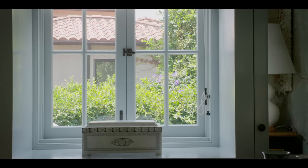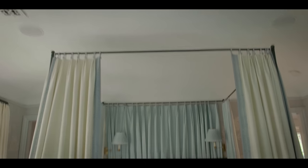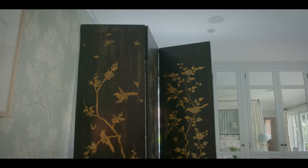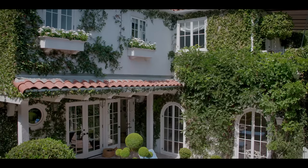This is our master bedroom. We really wanted to have that indoor-outdoor connection — the master bedroom overlooks the gardens, so this is kind of the view we wake up to every morning.